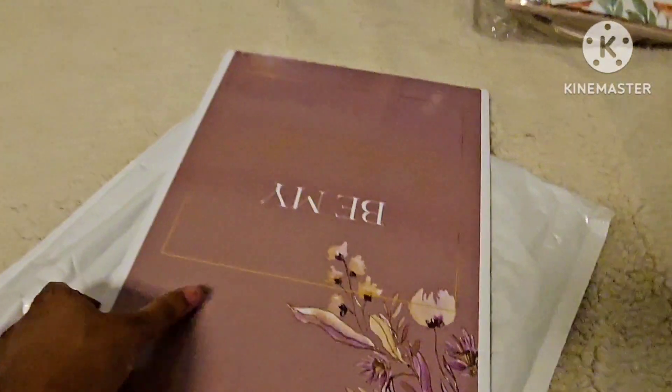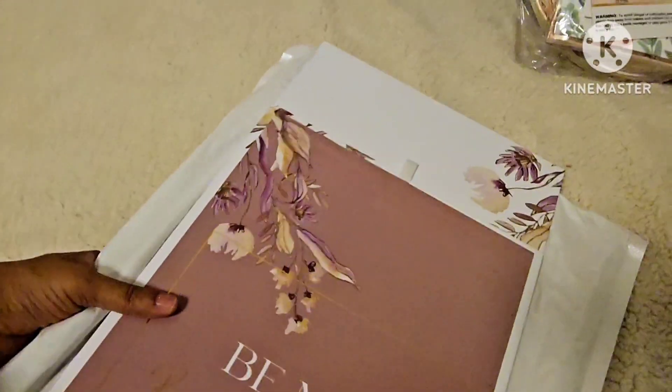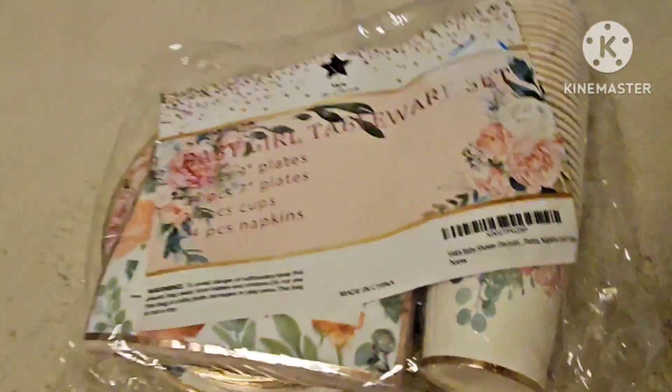The next product is these bridesmaid packs. Look how pretty this is — it says 'Be My Bridesmaid.' This comes in a three-pack.